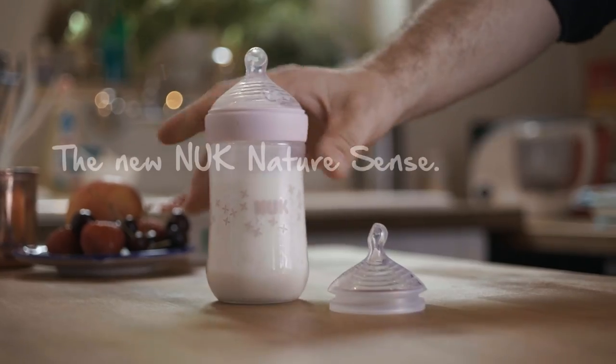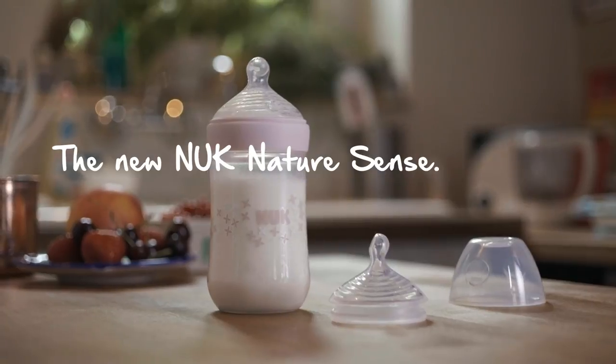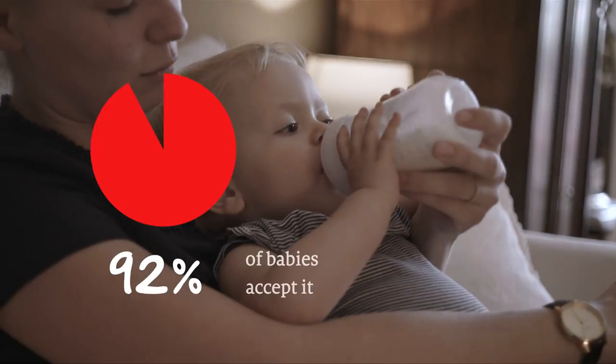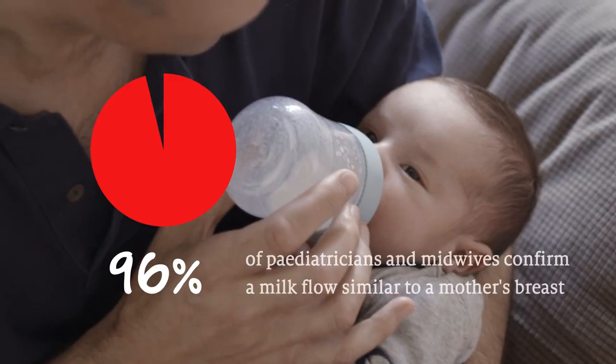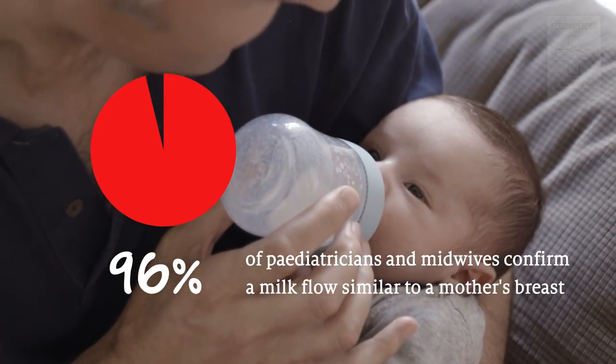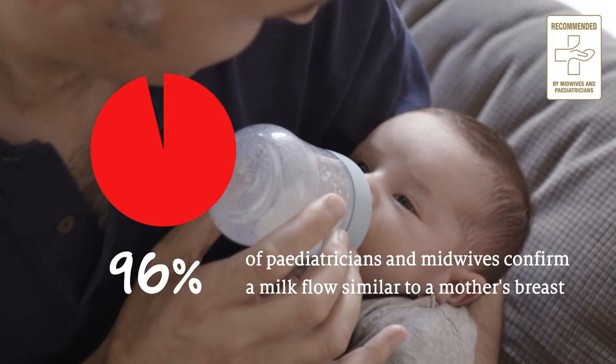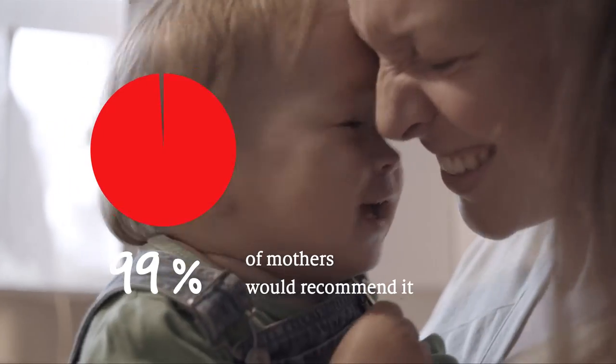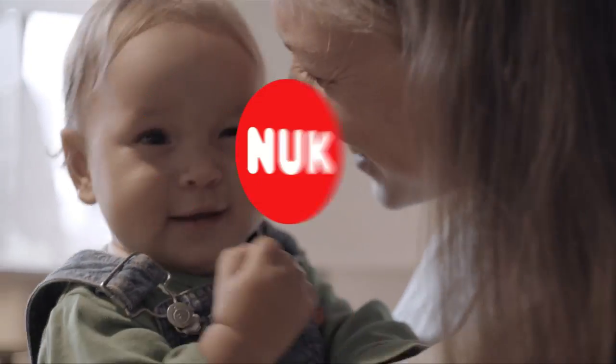The new Nook NatureSense Baby Bottle — as close to nature as never before. That's why 92% of babies accept it, 96% of paediatricians and midwives confirm a milk flow similar to a mother's breast, and 99% of mothers would recommend it. Nook.